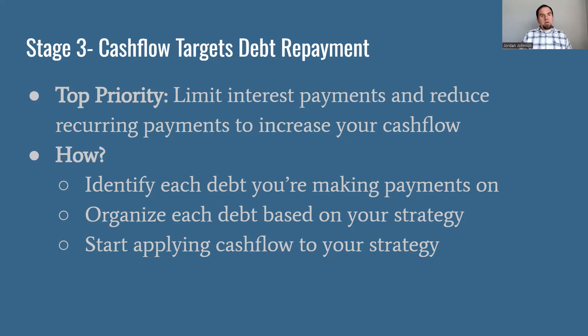How do we limit those interest payments? First, we have to make a list and identify these debts — figure out what is pulling interest payments out of our economy into somebody else's bank account. We have to organize our debts based on a strategy. We'll cover three different strategies today: the debt snowball, which is a Dave Ramsey concept; debt avalanche, another popular way of dealing with debt; and velocity banking, where you use a HELOC to cut down your debt. Once you've organized your debt, you start applying your cash flow to your strategy.